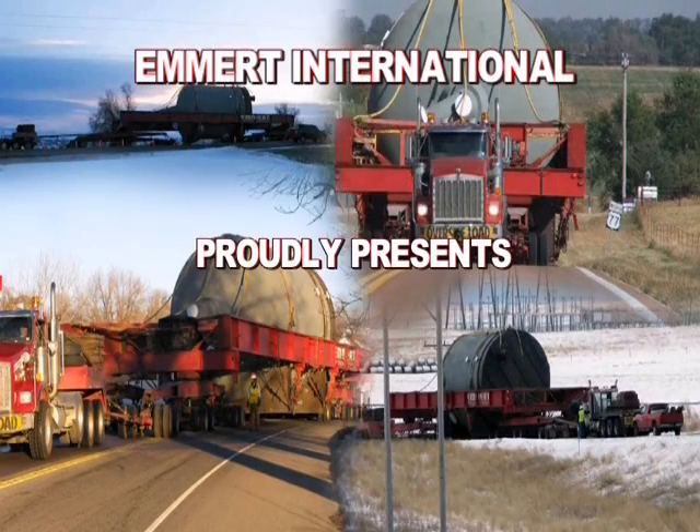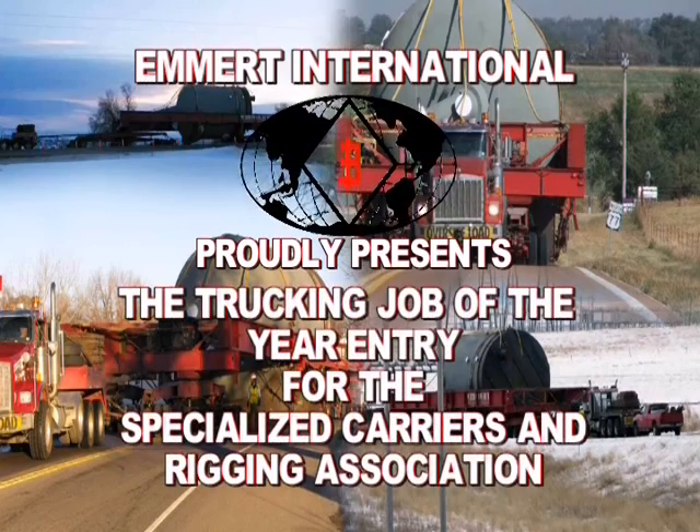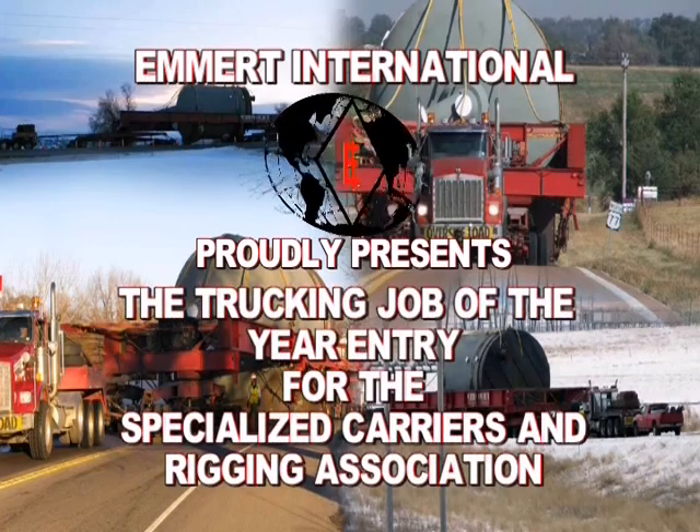Emmert International proudly presents the Trucking Job of the Year entry for the Specialized Carriers and Rigging Association.